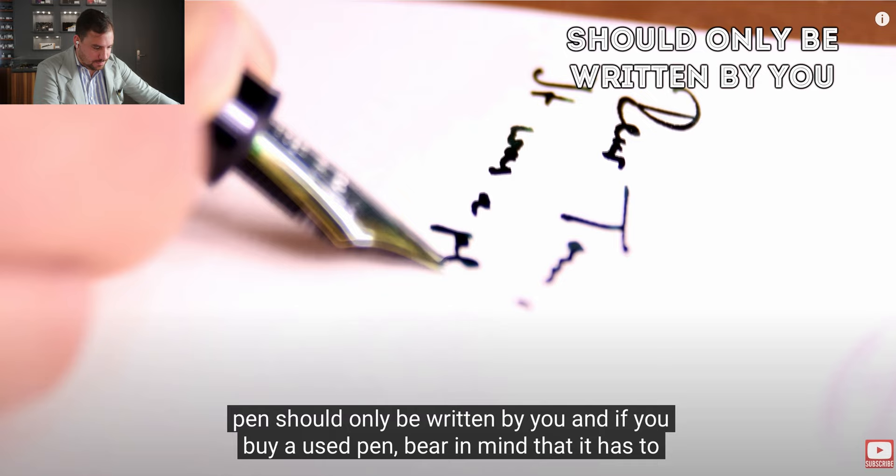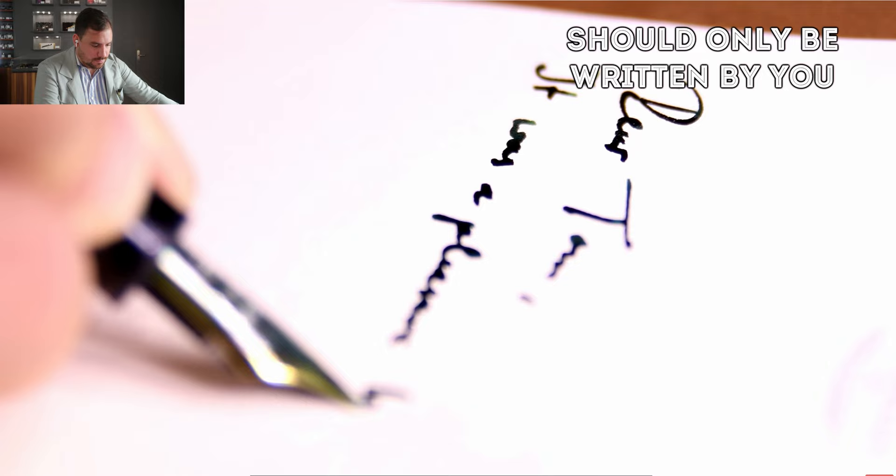So I don't fully agree on this statement. A fountain pen should only be written by you, and if you buy a used pen, bear in mind that it has to be written in — it will take some time.